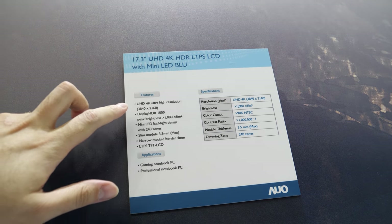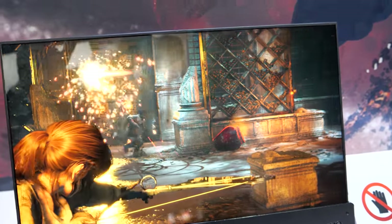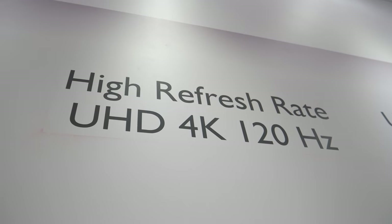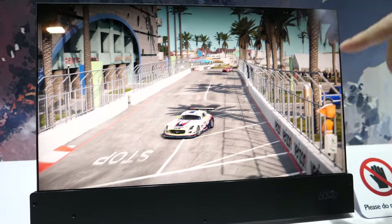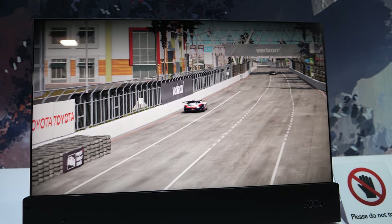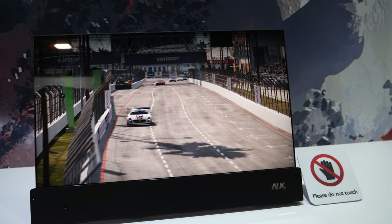The Mini-LED display has 240 local dimming zones. The module remains very thin despite the high zone count. This 4K panel runs at a high refresh rate of 120Hz, making it very useful for racing games and gaming monitor and notebook applications.